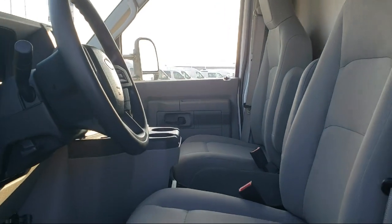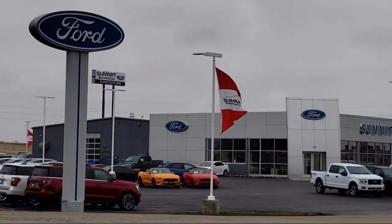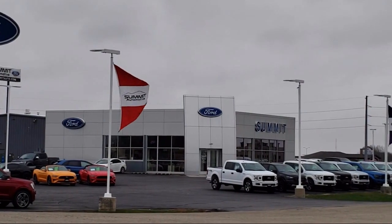Every vehicle goes through our detailed quality inspection before it's made available on the lot, so you can buy with confidence here at Summit Ford.